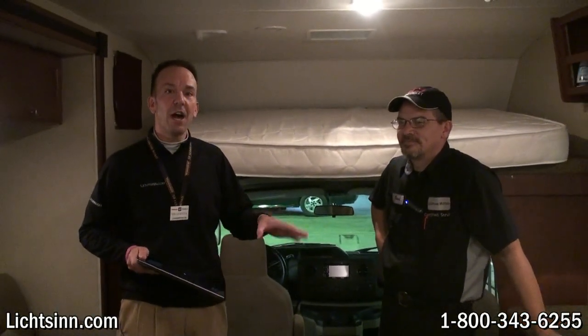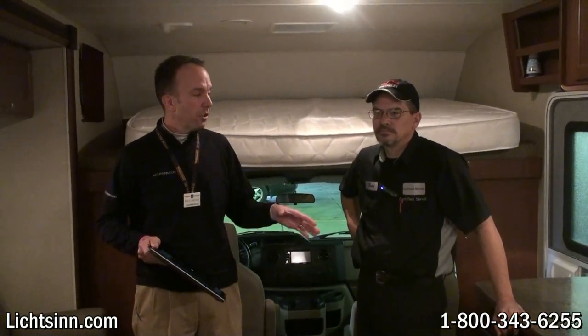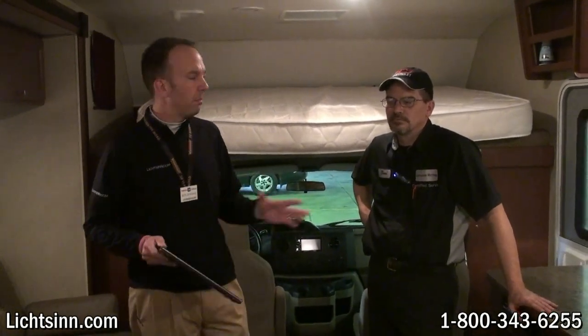Brad's going to walk us through how to winterize your RV. We're going to try to keep things very simple, because a lot of you out there are do-it-yourselfers. We also have a de-winterizing video on our YouTube channel and video library on Litson.com. Brad's going to cover two different methods: the dry method, where you blow the coach out, and the wet method using RV antifreeze.